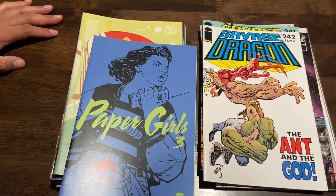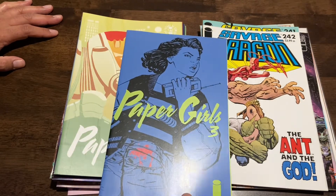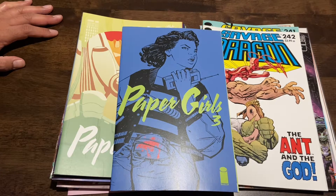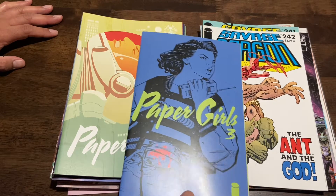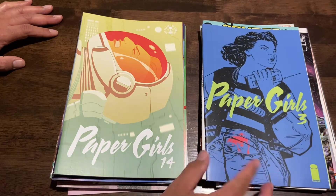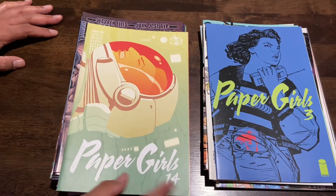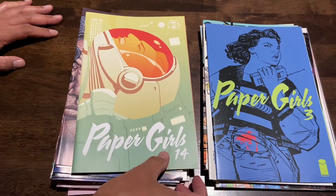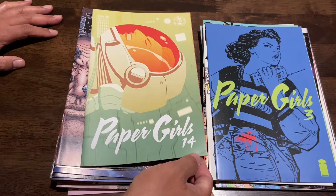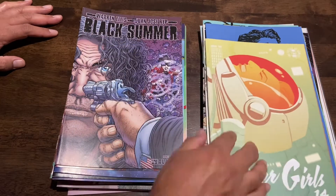Paper Girls number three — I actually already own this. I got super lucky on eBay; there was a run of about one through eight and I got it for around eight or ten dollars. But hey, Paper Girls number three for a buck, I'll take it. I also got number 14 of Paper Girls — unfortunately it had a ding in the bottom corner, but I needed it for the run, so I picked it up.